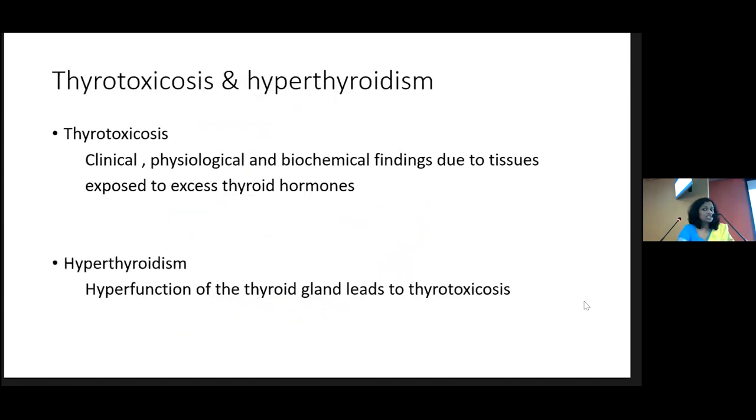We use these words interchangeably — thyrotoxicosis and hyperthyroidism — but the nomenclature is: thyrotoxicosis means the clinical, physiological, and biochemical findings due to tissues exposed to excess thyroid hormones, while hyperthyroidism means the gland is producing more and more thyroxine. You can have thyrotoxicosis without hyperthyroidism — for example, when the gland releases preformed thyroxine as in thyroiditis, the patient is thyrotoxic but the gland is silent.